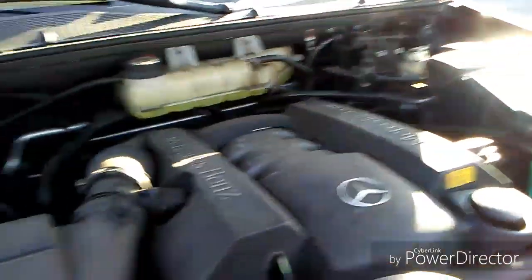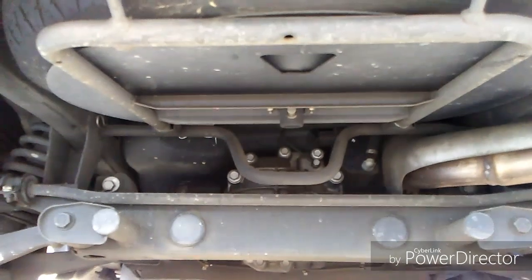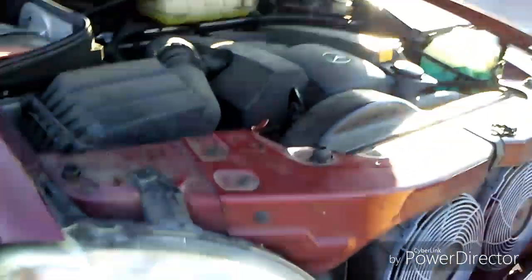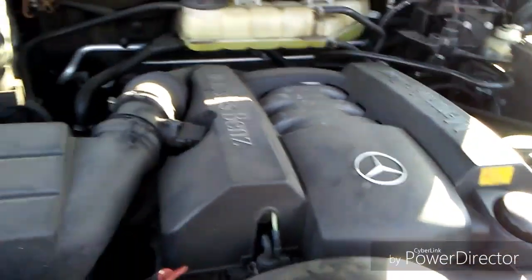There are two main ways to tell if your car is rear-wheel-drive or front-wheel-drive. What I used to do as a kid is go underneath the car and see if there's a rear differential with rear axles — that's rear-wheel-drive. If there isn't one, it's front-wheel-drive. But the easiest way is to open up the hood.